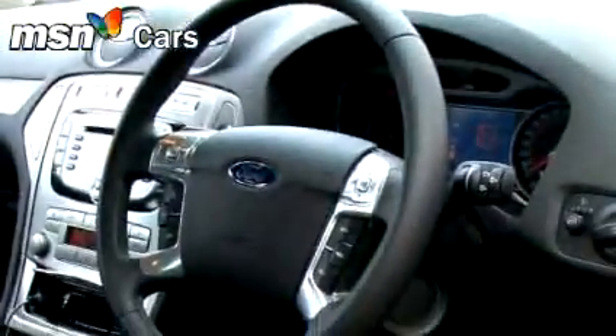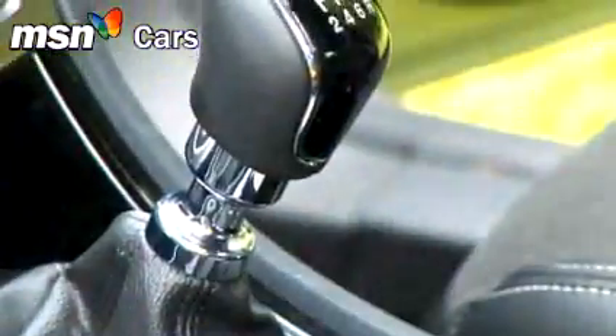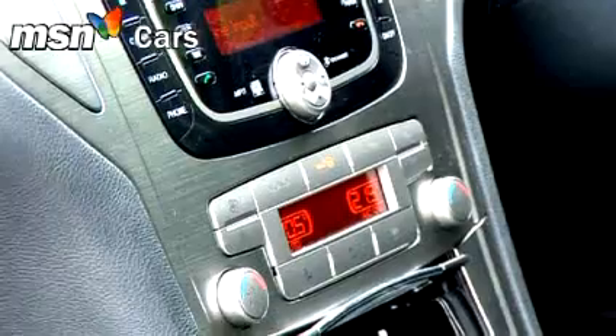The Mondeo scores highly for the quality of its cabin too. The dash is so soft-touch it's almost like rubber. Nothing creaks or rattles, and from air vents to seat design, the ambience is overwhelmingly premium.